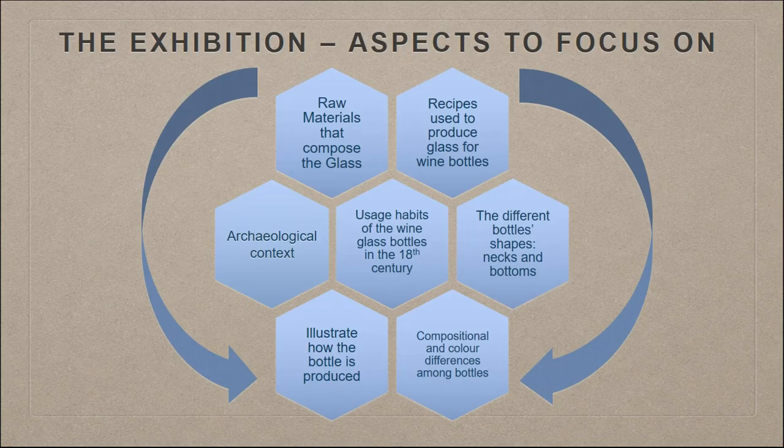All of the exhibition was designed by our students, with the help of the museum staff and the archaeologists who excavated the material. We focused on several aspects: how glass is made, devoting a section to raw materials; what recipes were used in the 18th century to produce wine glass bottles; the different shapes of bottles — their necks, bottoms, and so on; the colours, with very different shades of green and brown; how the object is produced; the archaeological context; and we created an ambience showing how wine bottles were present in everyday life in people's houses.